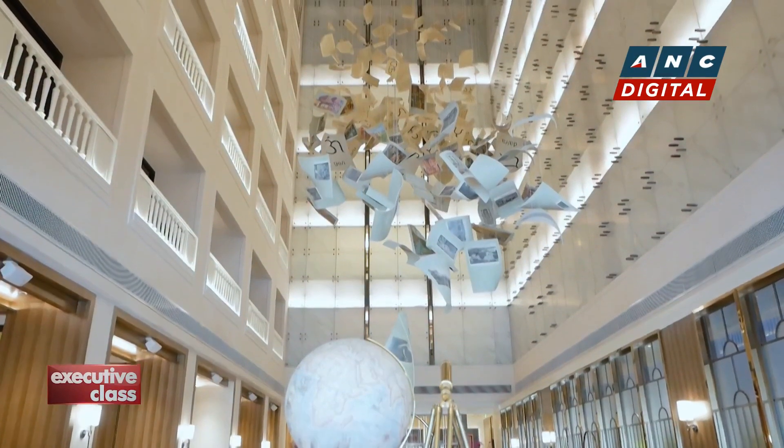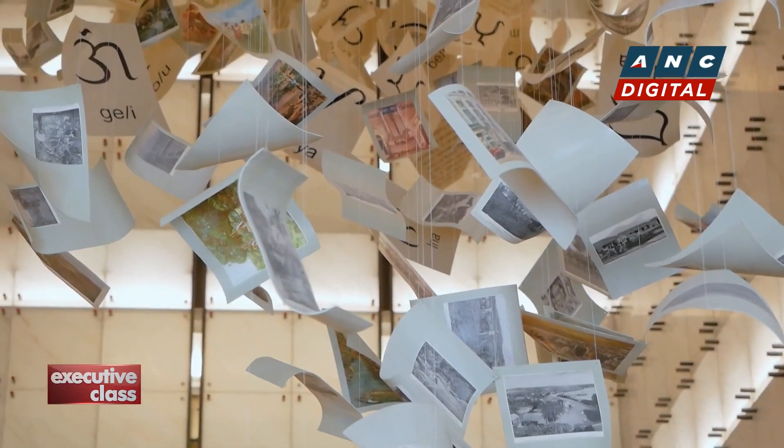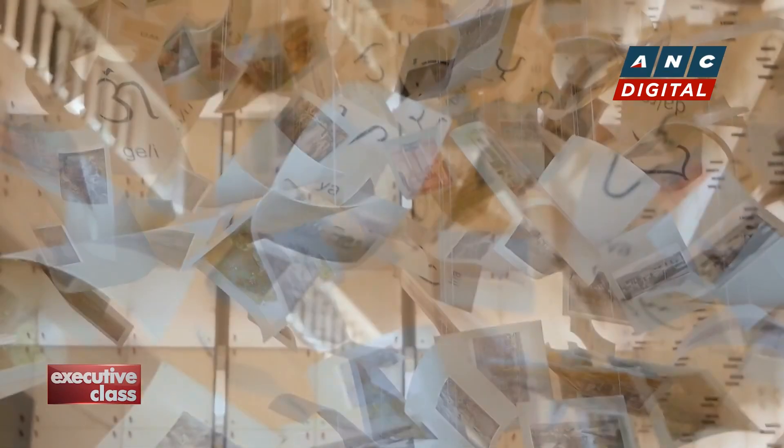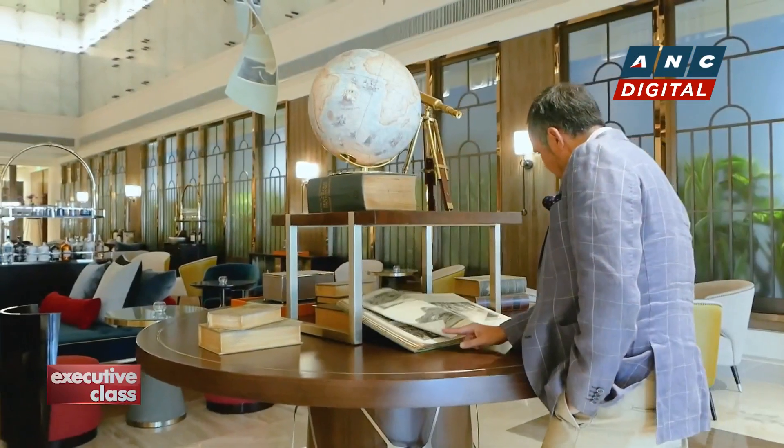Las Paginas de la Historia, an art installation in the lobby, takes one down memory lane through literal pages of history and to a time when Manila was called the Pearl of the Orient, the Jewel of the Pacific.